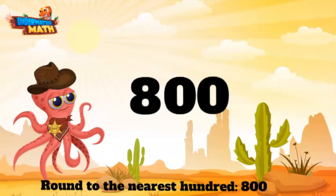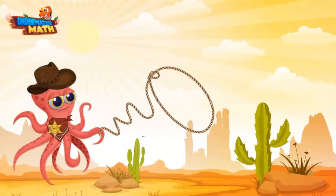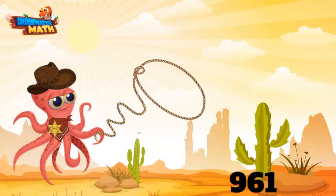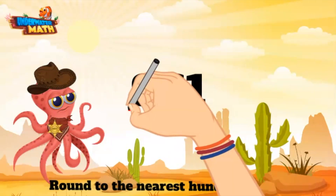Now let's get ourselves another number. Let me get my lasso back out — come here, number! Oh, he's a big one. Come here — don't worry, all we want to do is round you. Gotcha! 961. We are still rounding to the nearest hundred. This one is a little trickier because of the 9 in the hundreds.